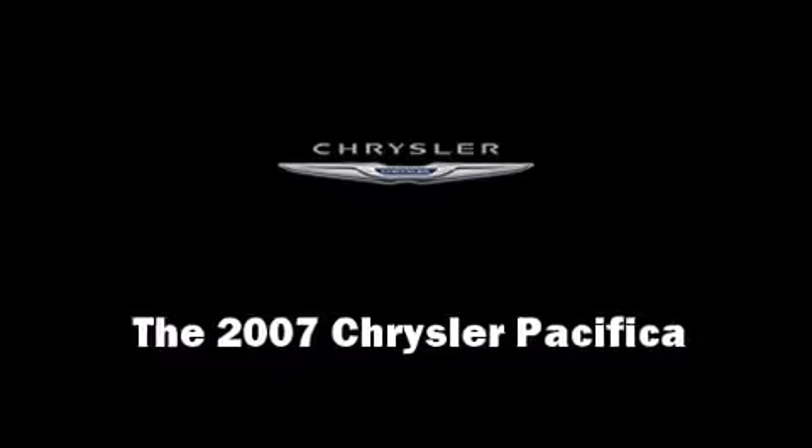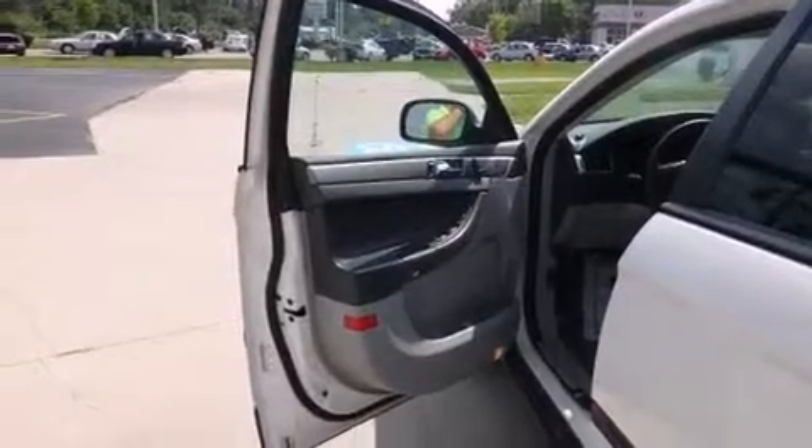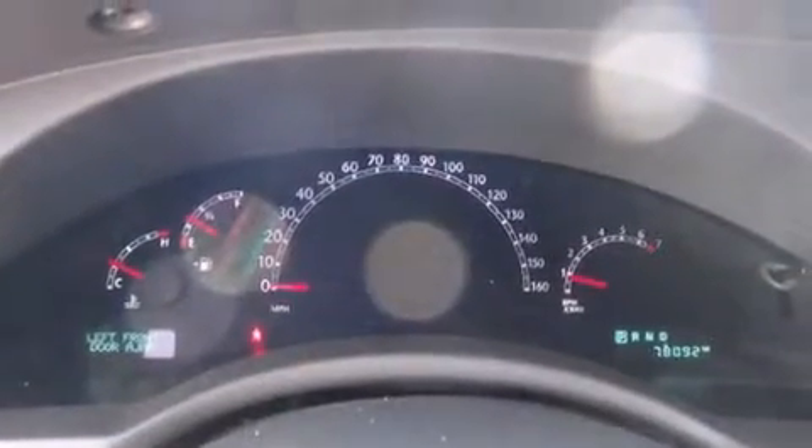Come test drive this 2007 Chrysler Pacifica. It features a front-wheel drive platform, an automatic transmission, and a refined six-cylinder engine.